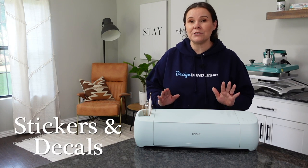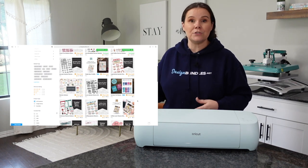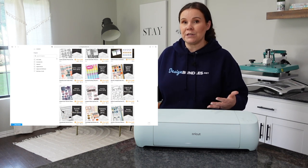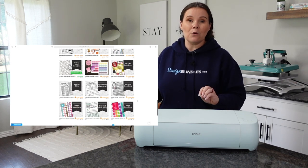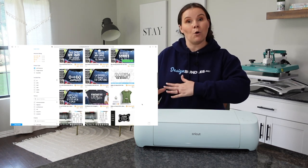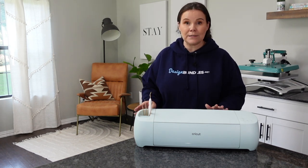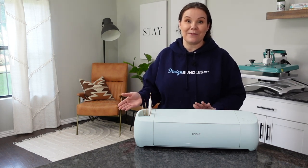Number two is stickers and decals. Stickers are great — you could do planner stickers, stickers for businesses, custom stickers, or thank-you stickers for packaging. You could also do die-cut stickers. For decals, you could create ones that go on cars, laptops, or cell phone covers. That's a great market with tons of turnaround, so I highly recommend checking that one out.